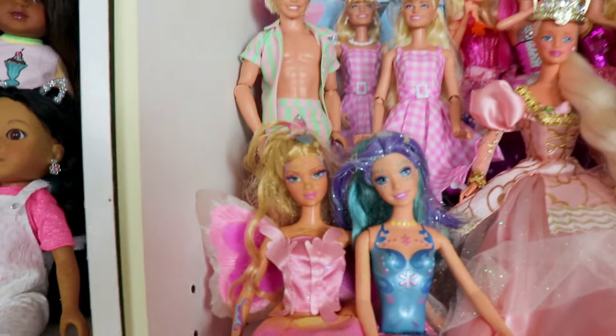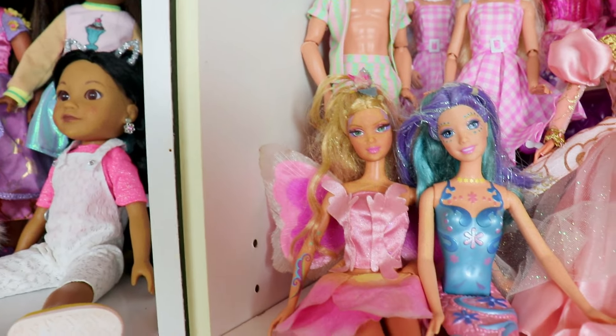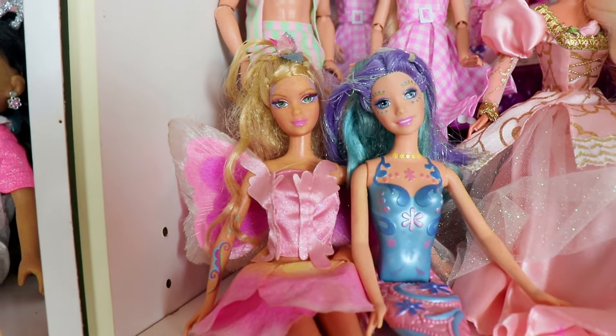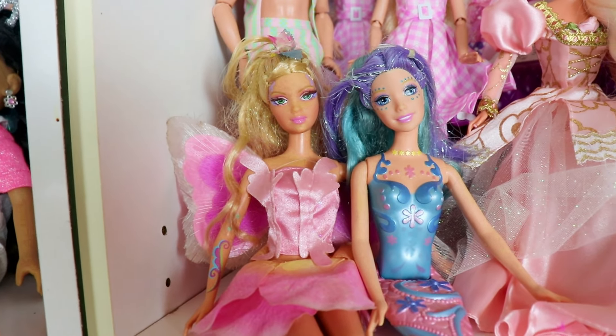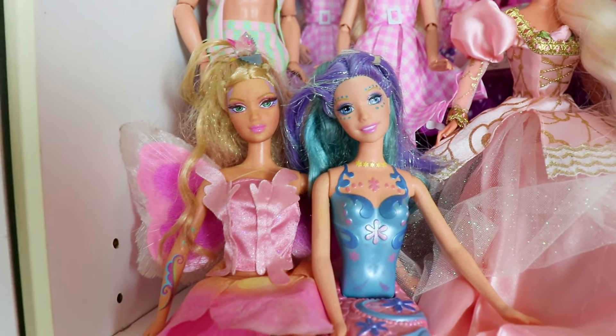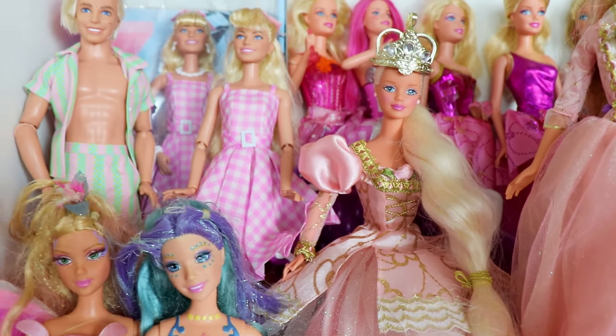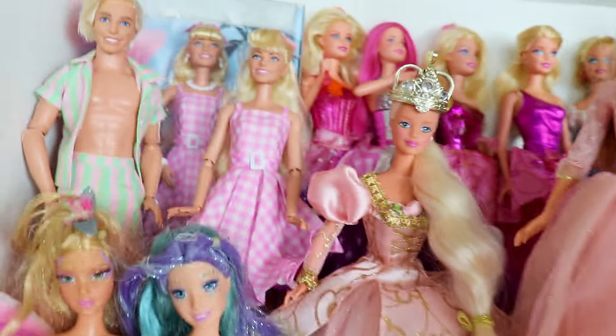First we have my Barbie Faritopia dolls. We have Elena — I don't remember if that's right — and then Nori from Mermadia. And then we have a Rapunzel doll, not the movie Rapunzel but the one from the 90s.